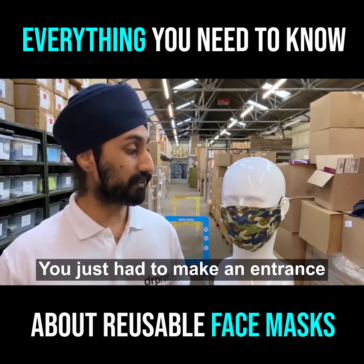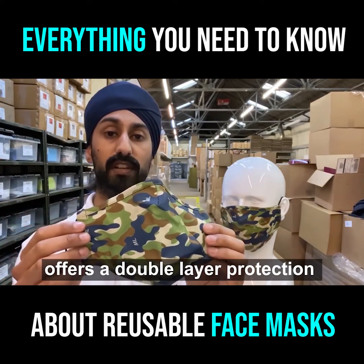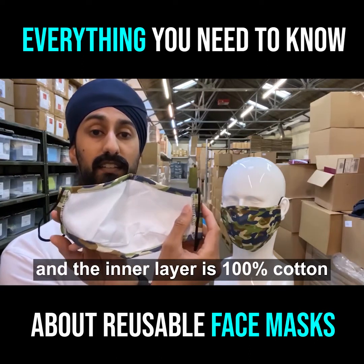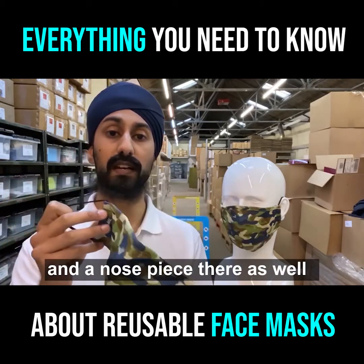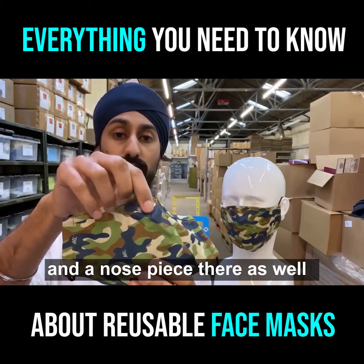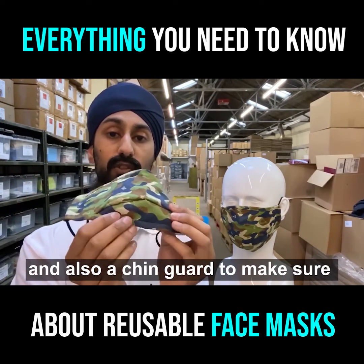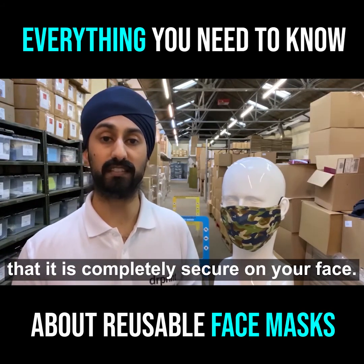Mask type four offers double layer protection. The outer layer is 100% polyester and the inner layer is 100% cotton. It also has elastic loops, a nose piece that allows it to contour around your face, and also a chin guard to make sure that it is completely secure on your face.